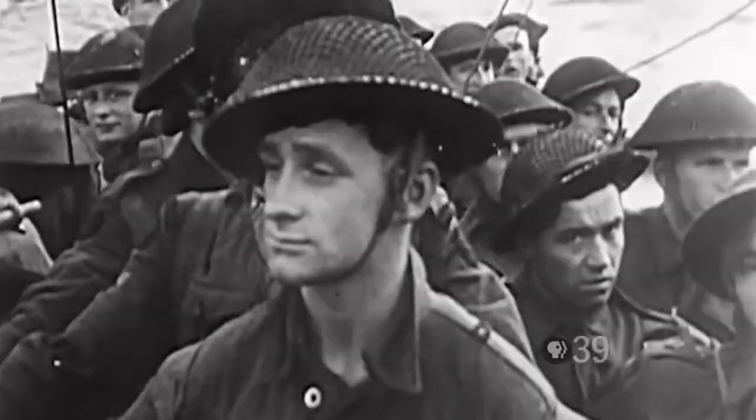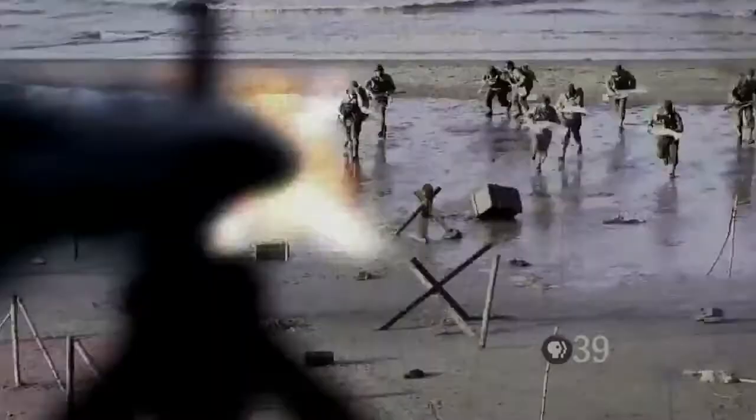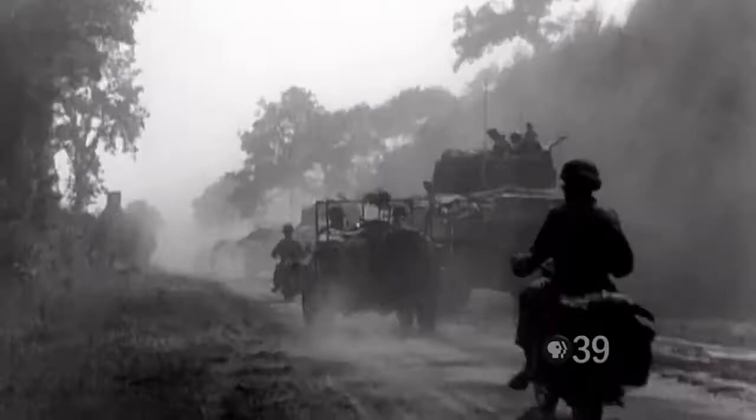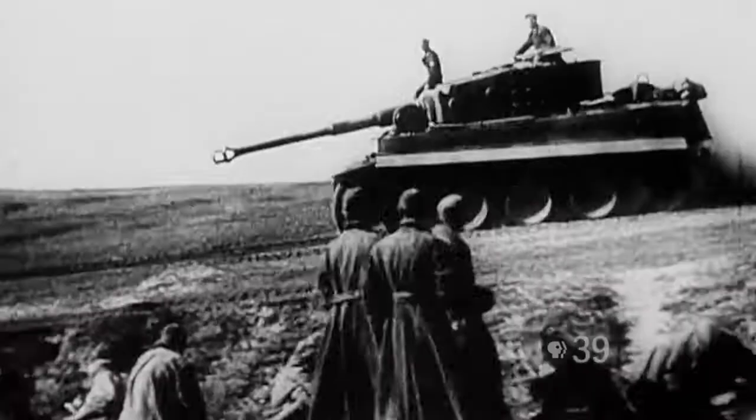The Nazi high command are divided about whether to go into full production, but the war won't wait. In June 1944, the Allies invade Normandy; within a week they've advanced deep inland. To fight back, the Nazis must rely on their original supertank, the Tiger, and aces like Michael Wittmann.